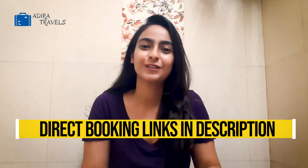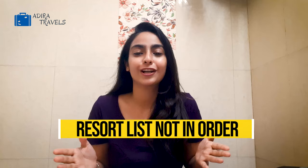Hi guys! In this video, we're going to be bringing you the top 10 best resorts in Lansdowne with the cheapest booking code so you can get the best hotel deal at the best price. Lansdowne is a beautiful hill station in Uttarakhand, recommended for its highly scenic beauty and perfect for a weekend getaway. The resort list is not in order, so make sure that you watch the video till the end so we can help you select the best resort for your stay.